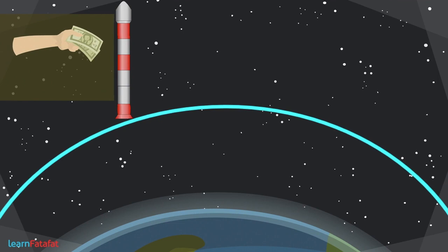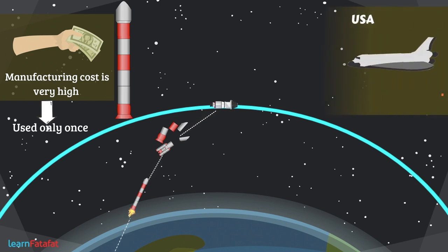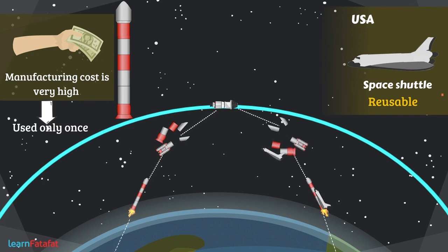The manufacturing cost of a satellite launch vehicle is very high because they can be used only once. To minimize the cost, the USA has developed a space shuttle that returns after its job is done so that it can be reused in another launch.